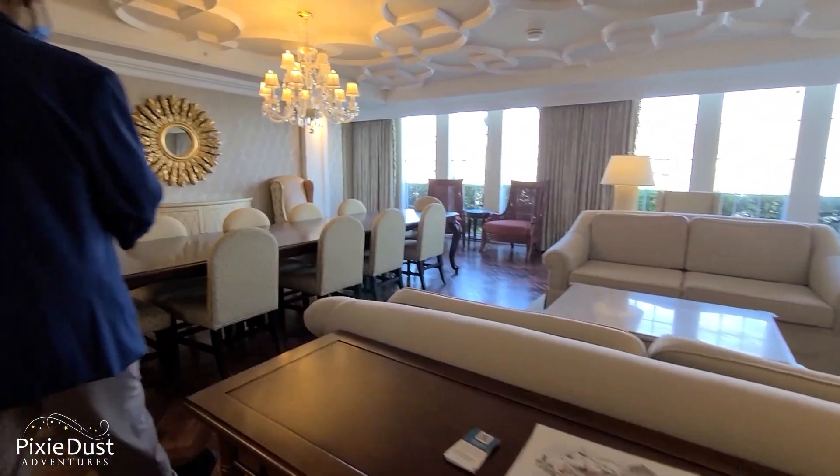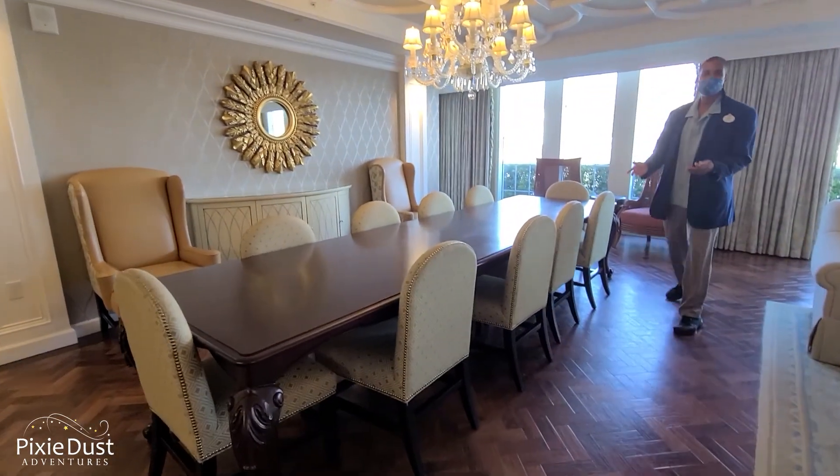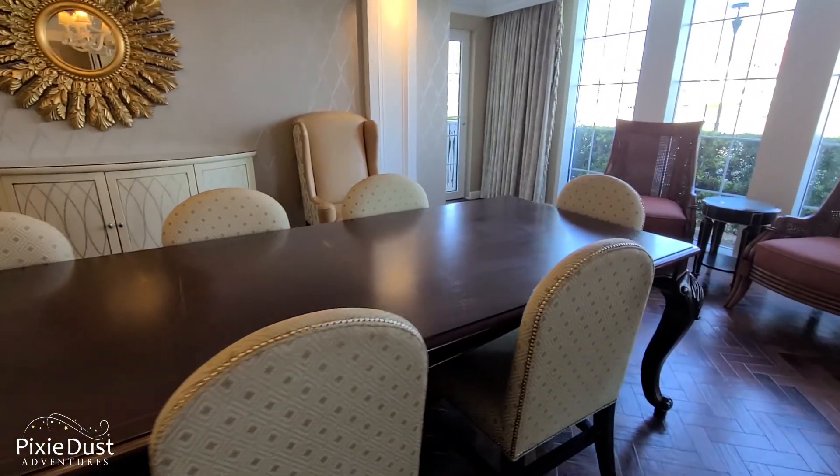This is a dining room table set for a pretty large feast. You're going to have some really nice holiday meals. How many seats? Ten people. That's it — oh my goodness.